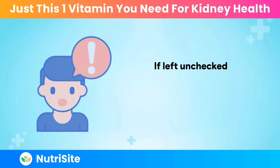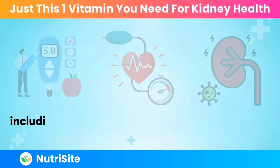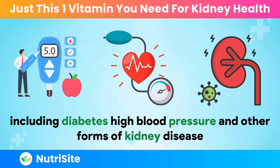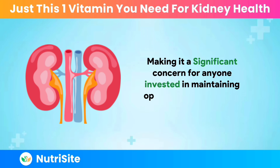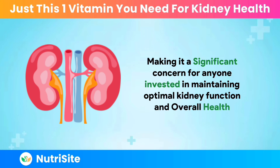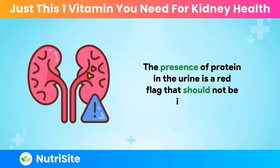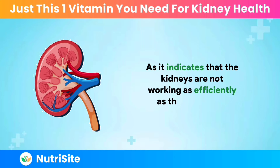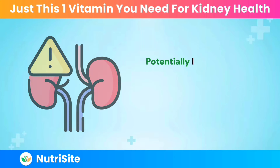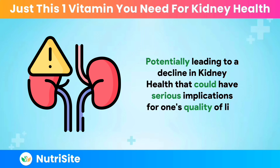If left unchecked, proteinuria can stem from various underlying conditions, including diabetes, high blood pressure, and other forms of kidney disease, making it a significant concern for anyone invested in maintaining optimal kidney function and overall health. The presence of protein in the urine is a red flag that should not be ignored, as it indicates that the kidneys are not working as efficiently as they should be, potentially leading to a decline in kidney health that could have serious implications for one's quality of life.